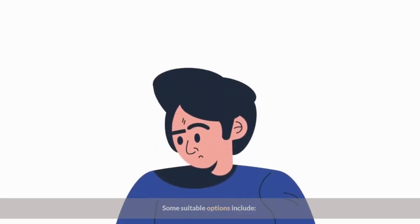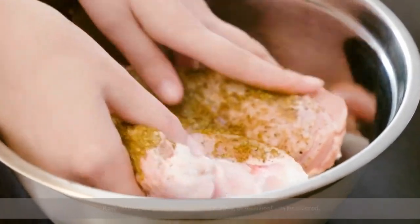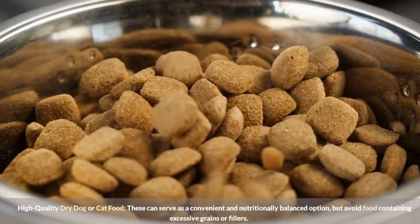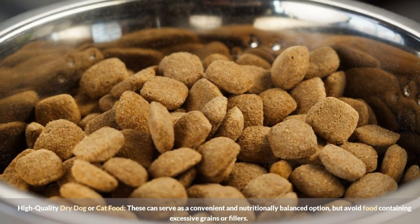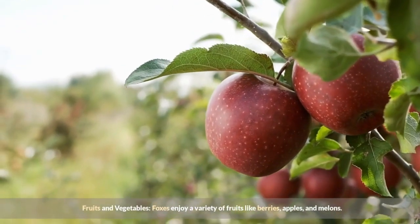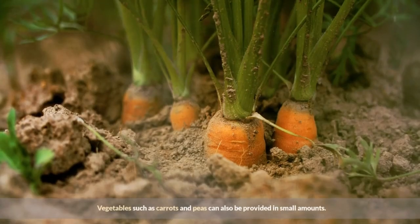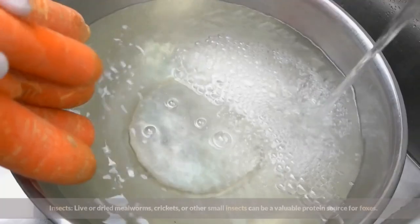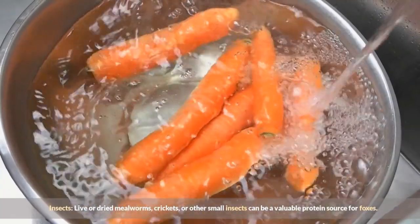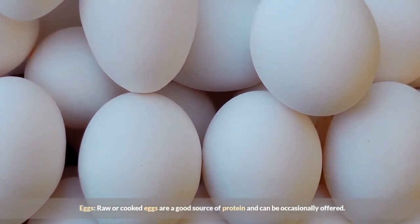Some suitable food options include raw meat — lean meats like chicken, turkey, or lean beef can be offered, ensuring it's unseasoned and free from bones. High-quality dry dog or cat food can serve as a convenient and nutritionally balanced option, but avoid food containing excessive grains or fillers. Foxes also enjoy a variety of fruits like berries, apples, and melons, and vegetables such as carrots and peas can be provided in small amounts. Live or dried mealworms, crickets, or other small insects can be a valuable protein source, and raw or cooked eggs are a good source of protein and can be occasionally offered.